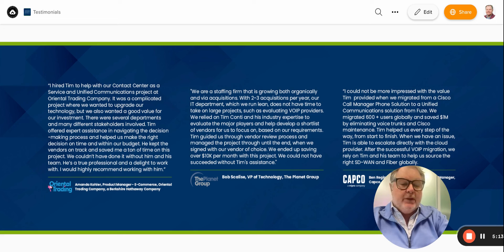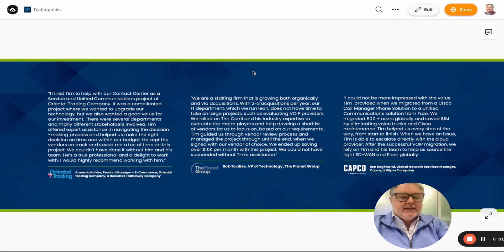The second testimonial is from Planet Group, a $500 million recruiting company based in Illinois, where we helped them with a Zoom Phone implementation. They said: 'We are a staffing company growing both organically and via acquisition — two to three acquisitions per year. Our IT department, which runs lean, does not have time to take on large projects such as evaluating providers. We relied on Tim and his industry expertise to evaluate the major players and develop a short list of vendors based on our requirements. Tim guided us through the vendor review process and managed the project through to the end, when we signed with our vendor of choice. We ended up saving over $10,000 per month.' What this tells me is that we helped with expertise and time savings.